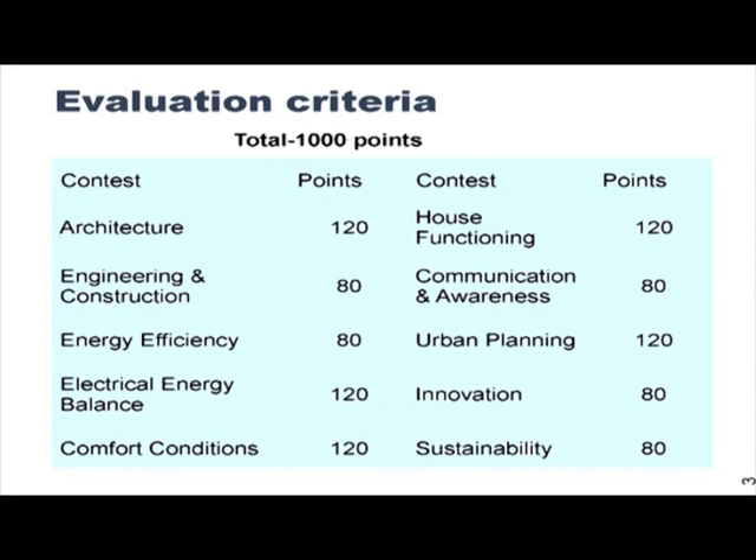These contests are quite comprehensive in nature. You can see that there is architecture, engineering, efficiency, electrical energy, comfort conditions, house functioning, communication and social awareness, urban planning, innovation and sustainability. The competition is very broad and very comprehensive. It looks at all the different factors involved and tries to create a complete balance between what an ideal building should be like. These different criteria enable us to come up with a design which is complete in all senses.